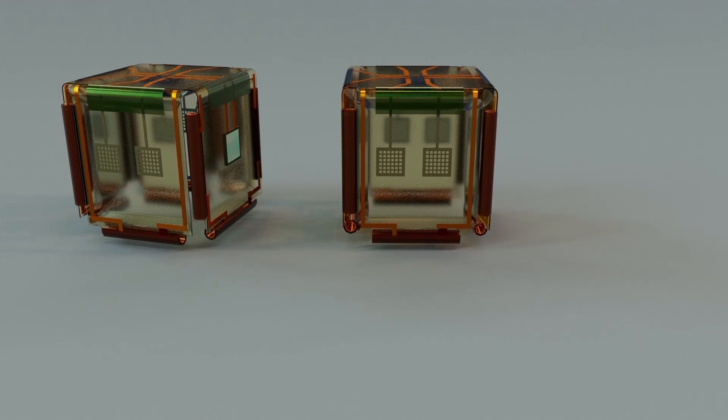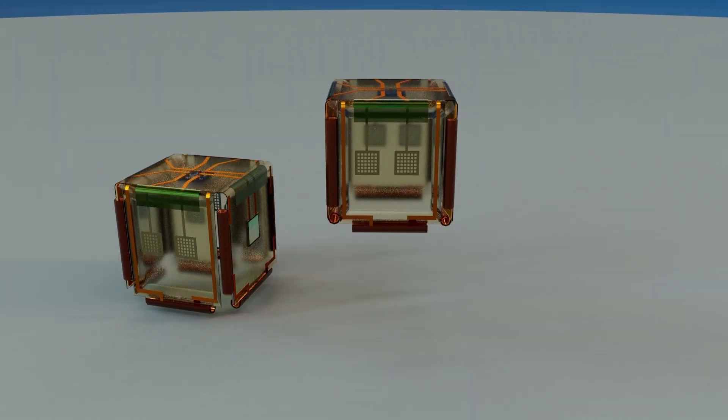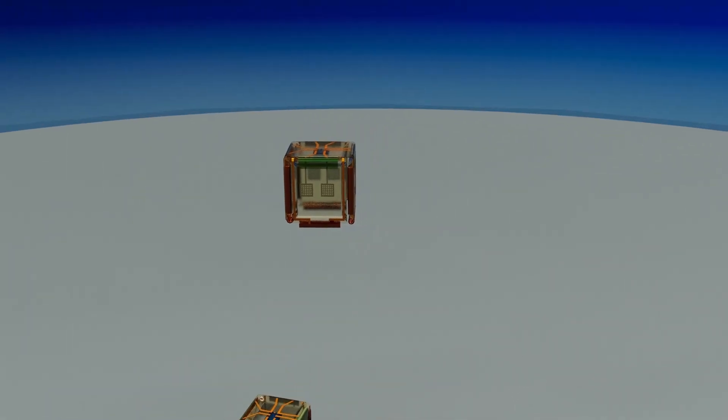These micro-robots communicate using encoded optical signals. When one Smartlet transmits light, another interprets it, responds with onboard logic, and begins to move up in lake water driven by buoyancy forces. Powered entirely by onboard solar cells, the Smartlet uses water electrolysis to produce gas bubbles.